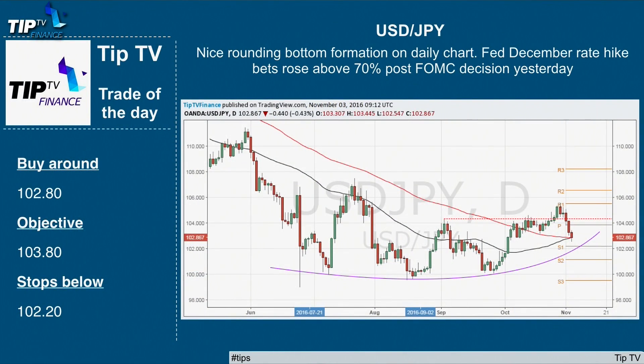Moving on to the USD/Japanese Yen and the rounding bottom formation on the daily chart. The Fed December rate hike bet rose above 70% post the FOMC decision yesterday. So what are you seeing on that chart, Zach?